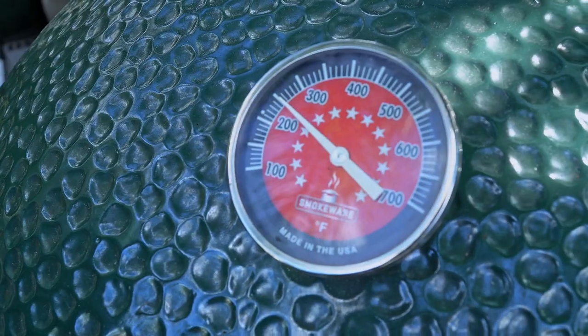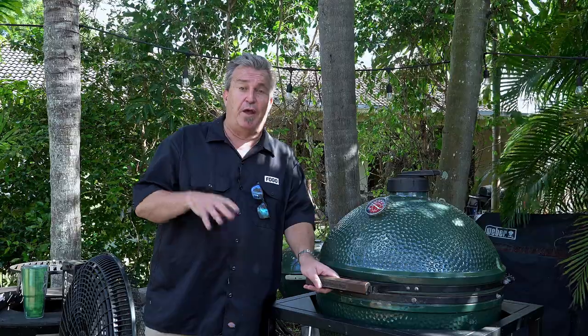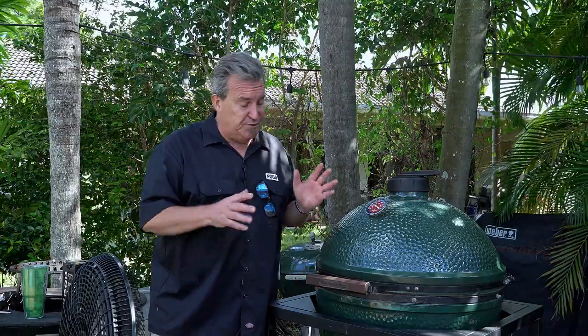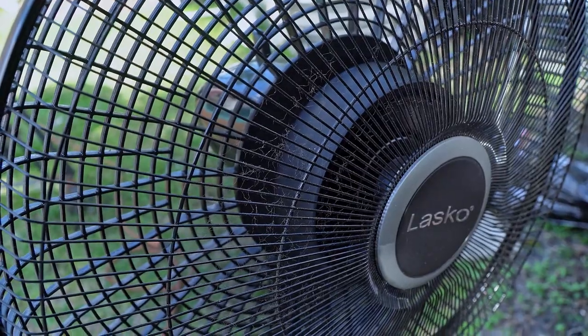So what we wanna find out is if natural conditions — the wind — are going to affect the temperature of your egg. What we're gonna do is get this set at 250 degrees, then put a fan in front of it and see if that makes it go up. We've got it to 250 degrees and let it burn for about a half an hour, maintaining a steady temperature at 250. I'm gonna click this fan on, let this go for a little while, and check back in about another half hour. For my vent settings, I've got the bottom vent open about two fingers width and about two fingers width on top, burning steady at 250.